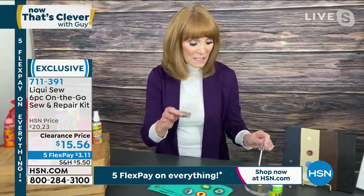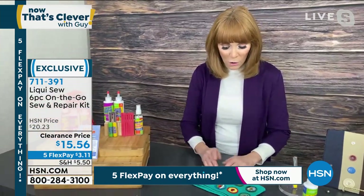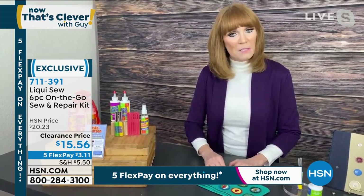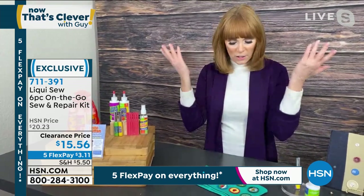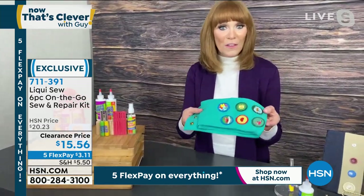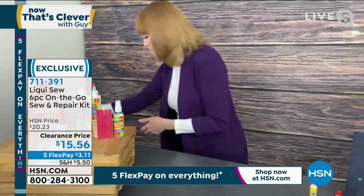It goes on white but dries clear, and it's not glue, although you might think so at first. All you do is press it on just like the cushion. When I do that, I'm telling it to link and lock. In two minutes, that's it. Everybody's banner is done and you're the hero. There are no thread marks, no mess, no problem.